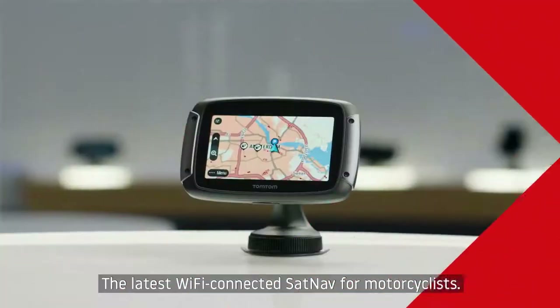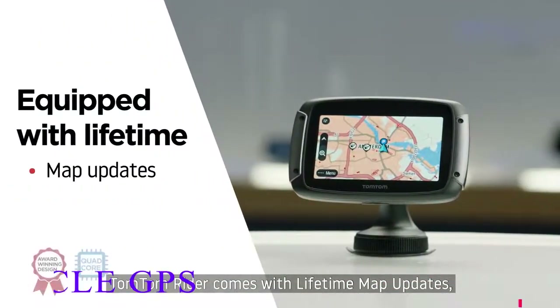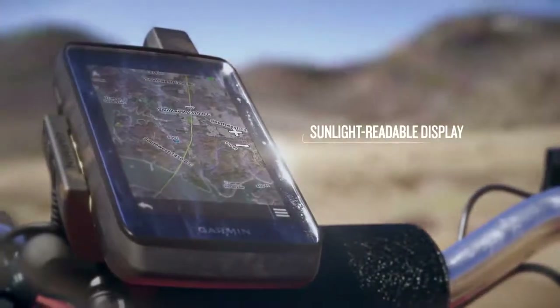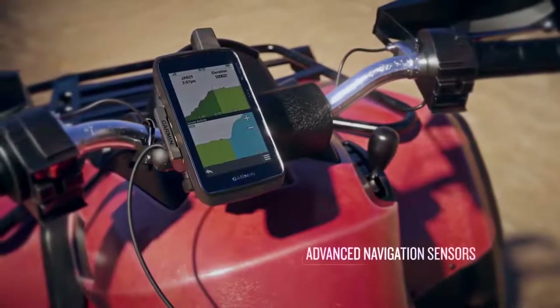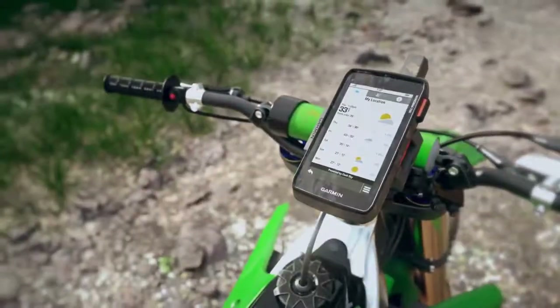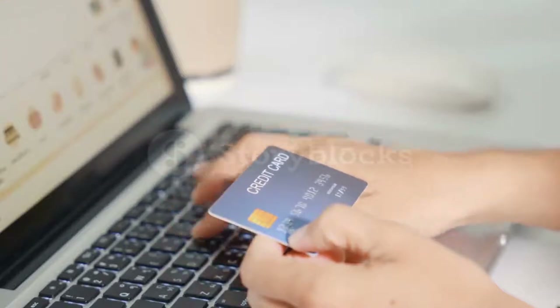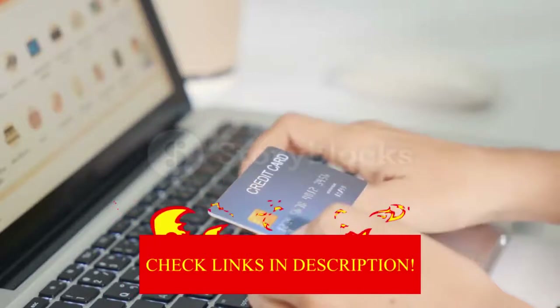Hey guys! In today's video, I'll be reviewing the top 7 best motorcycle GPS. I made this list based on my personal opinion, and I try to rank them based on their quality, durability, customer reviews, and more. If you want to know about the best pricing and more information, you can check the description links below.